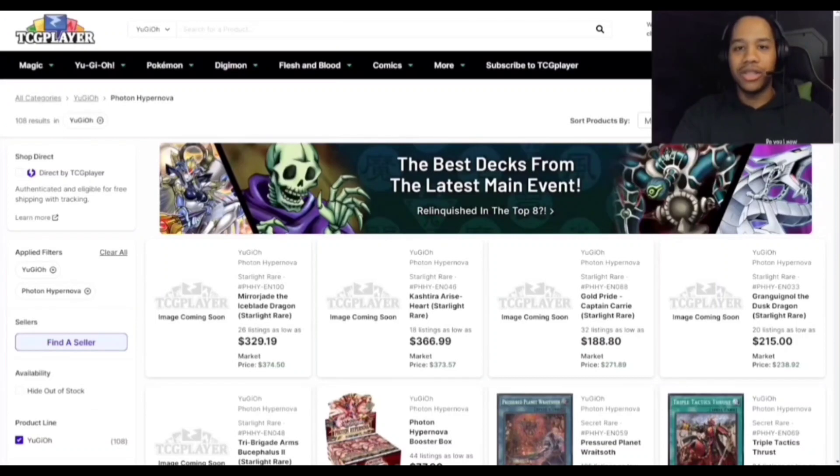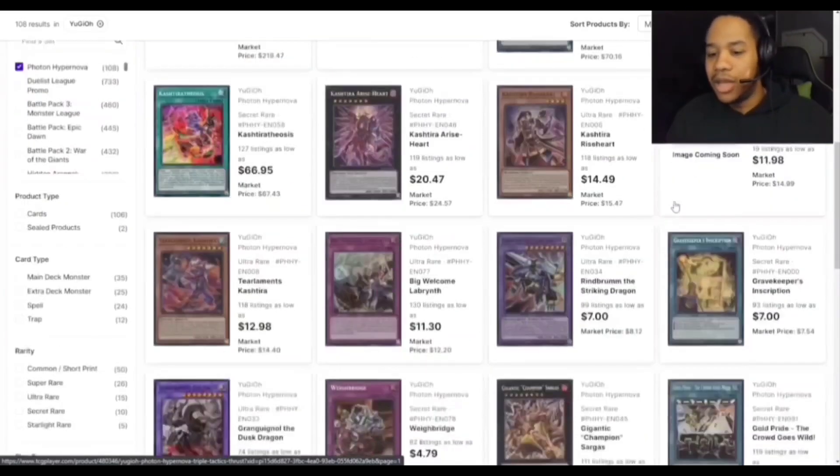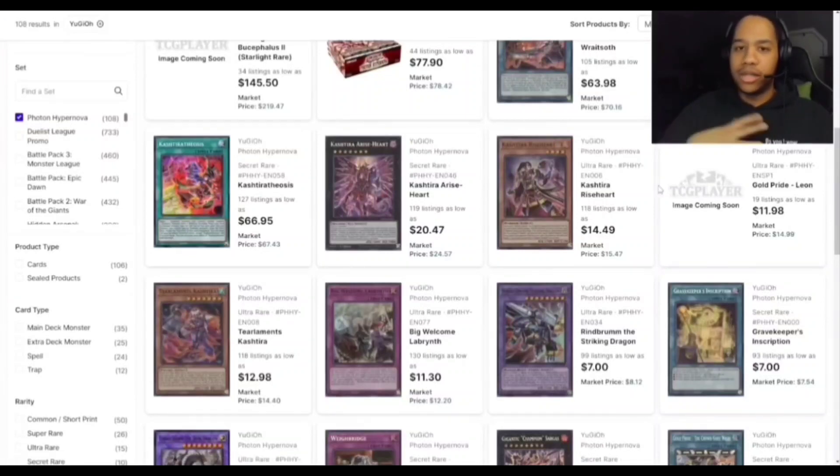Let's start with Photon Hypernova. The set basically just came out — OTS stores got it a little earlier — but now that there are more listings on the market, you can see prices have gone down dramatically since pre-sales. Riseheart was like $45-40 before and now it's like $20, so it's kind of good for people wanting to build the deck.